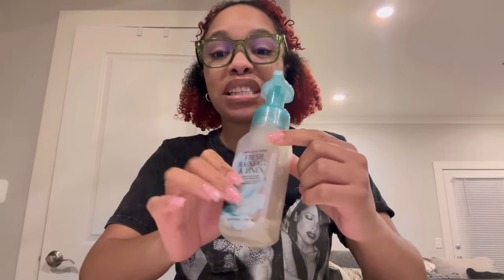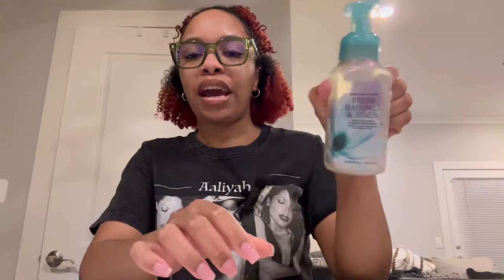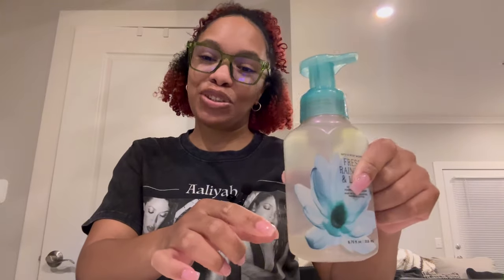Refreshing Rain Lily and Linen — this smelled great. I love the packaging, and at the next soap sale I will be getting two more. I love this scent. I fell in love with it.